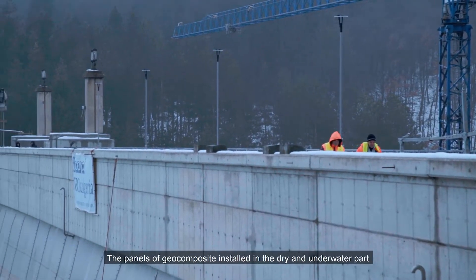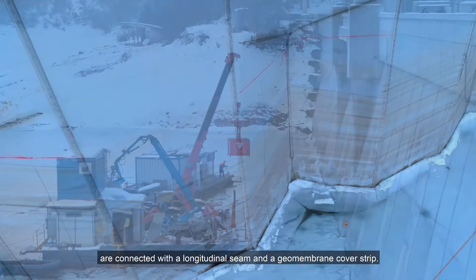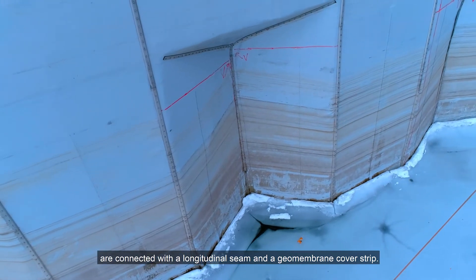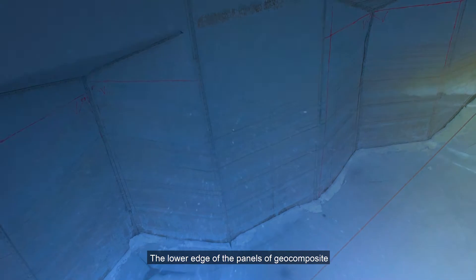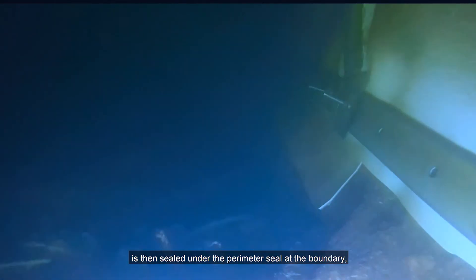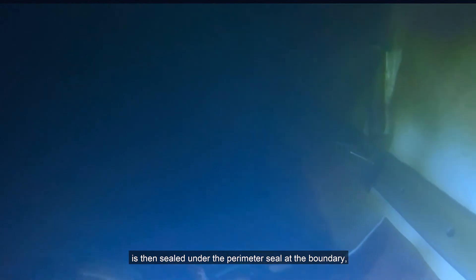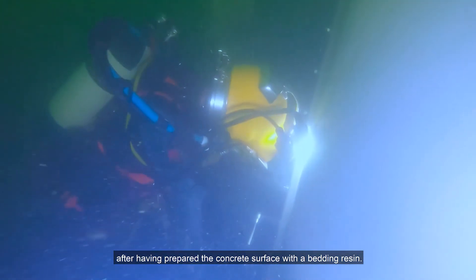The panels of geocomposite installed in the dry and underwater parts are connected with a longitudinal seam and a geomembrane cover strip. The lower edge of the panels is then sealed under the perimeter seal at the boundary, after having prepared the concrete surface with the bedding resin.